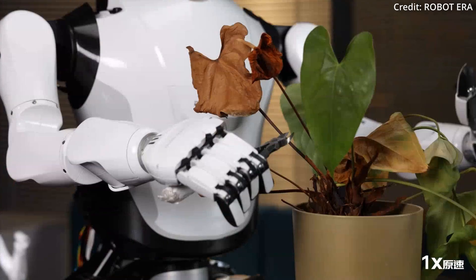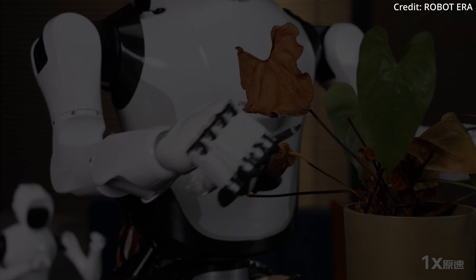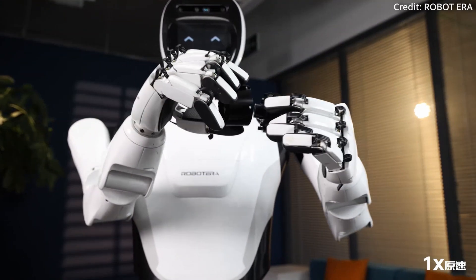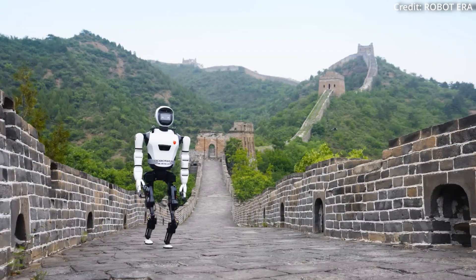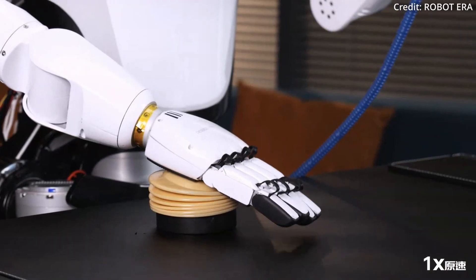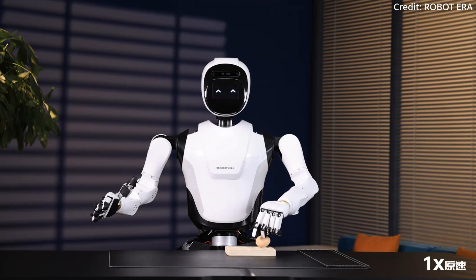This blend of physical and cognitive ability positions XBot-L as one of China's forerunners in the next generation of humanoid robots. As XBot-L continues to evolve, it paves the way for more advanced robots that could transform industries ranging from domestic services to complex field operations. The sight of XBot-L walking along the Great Wall is only the beginning, and with the accelerating pace of development and innovation worldwide, the future of humanoid robots is looking increasingly promising.